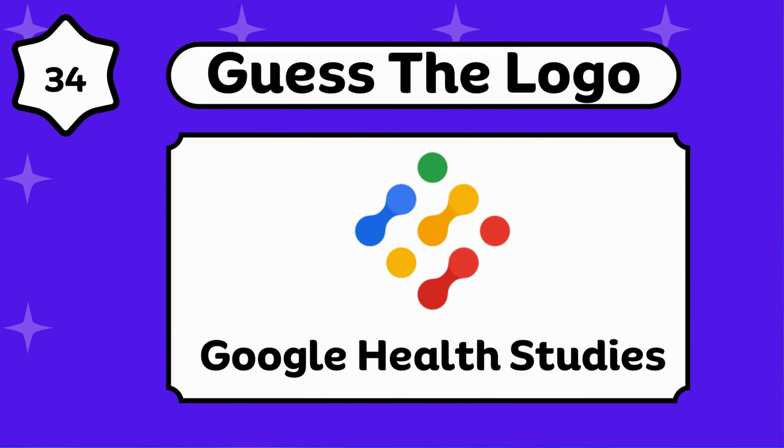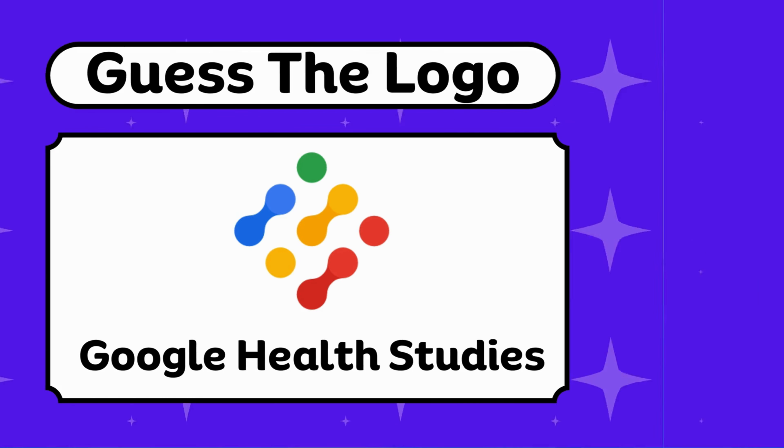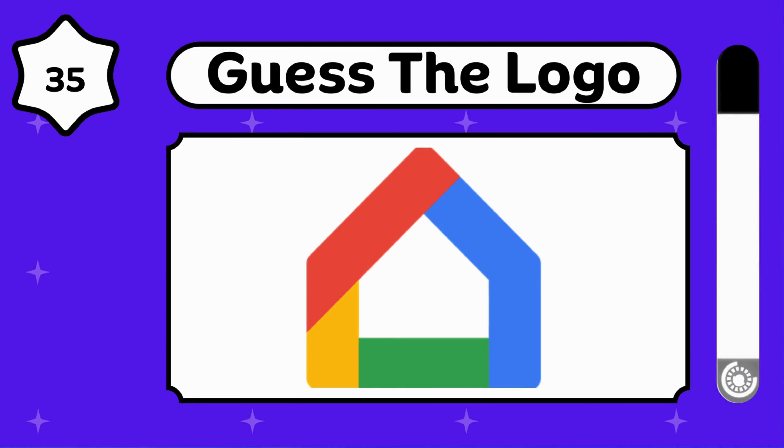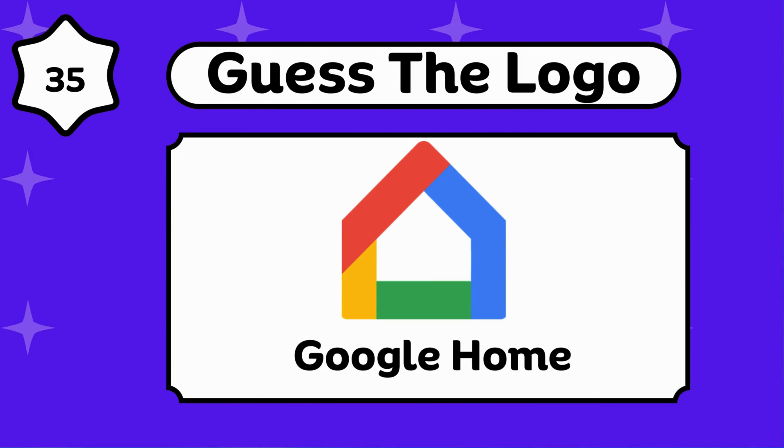Google Health Studies. It's so easy. It's a Google Home.